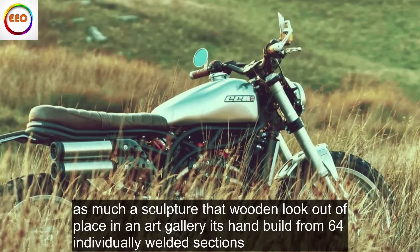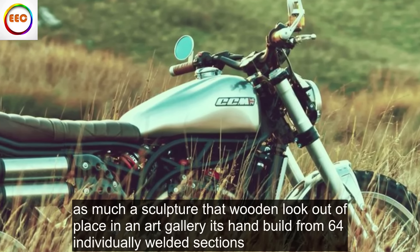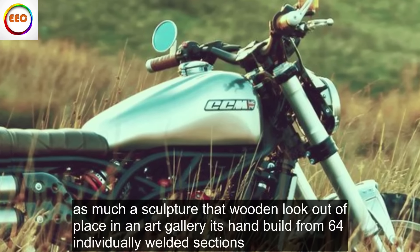As much a sculpture that wouldn't look out of place in an art gallery, it's hand-built from 64 individually welded sections.